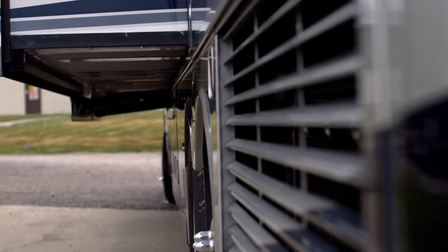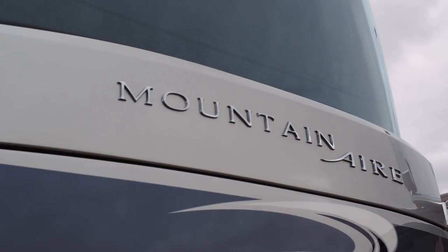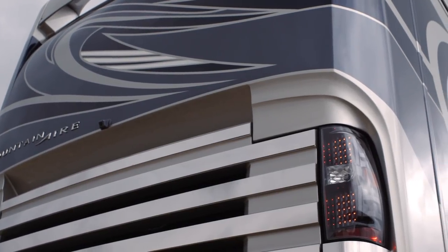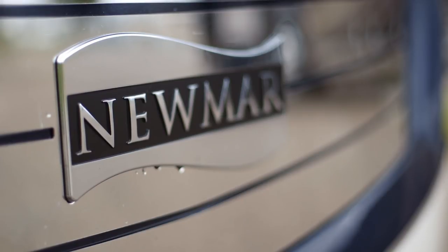One of the new exciting things we're offering this year is a 40-foot Mountaineer — the 40-47 floor plan. It's going to have the same engine, same chassis, same generator, and three air conditioners. It really adds all that residential feel and compacts it down for something shorter to drive.